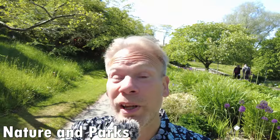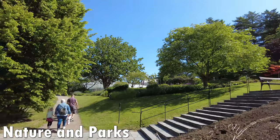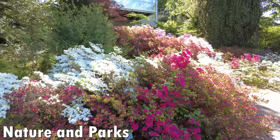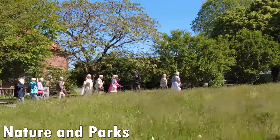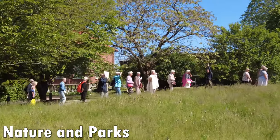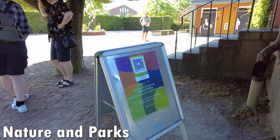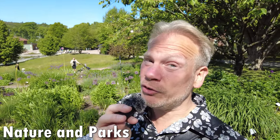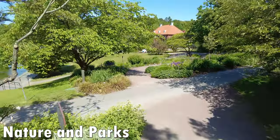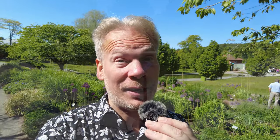Right next to Slottskogen you can also visit the botanical gardens. These gardens turned 100 years old this year and they're very popular. 16,000 species of plants can be found here and they're visited by 600,000 people every year. Technically there is a fee of 30 Swedish crowns to visit, but the fee is completely optional and voluntary — so you can enjoy all of this natural splendor without spending a single krona.